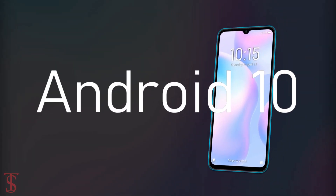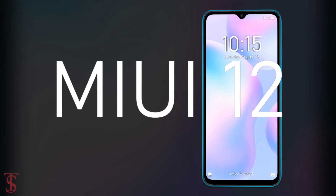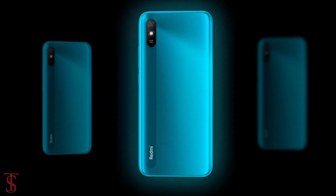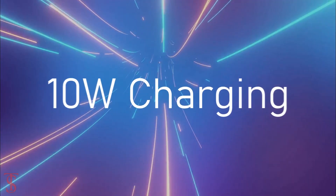In terms of software, the handset runs on Android 10 based on MIUI 12. The device comes equipped with a massive 5000mAh battery that supports 10W fast charging.